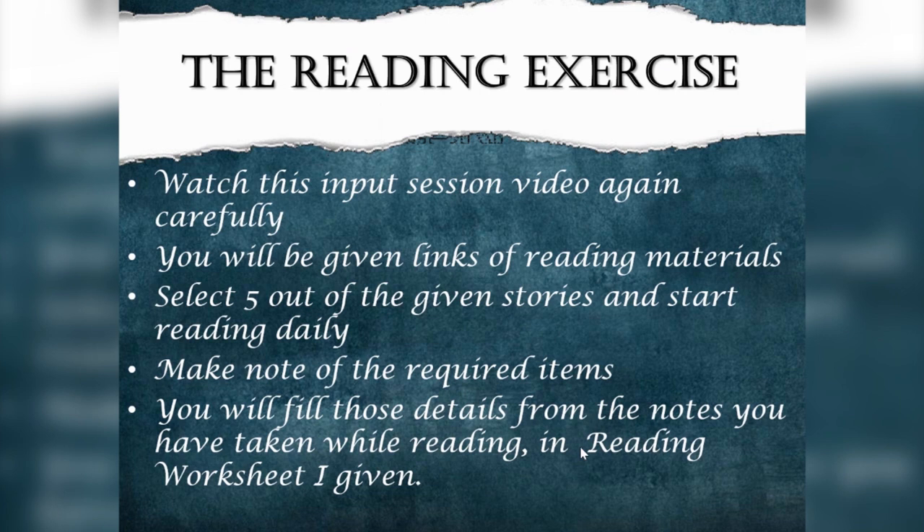Now coming to the exercise: watch this input session video again carefully. In the description, you will be given links to the reading materials. Select 5 out of the given stories and start reading daily — select what you are attracted to read. Make note of the required items, then fill those details from the notes you have taken in Reading Worksheet 1.